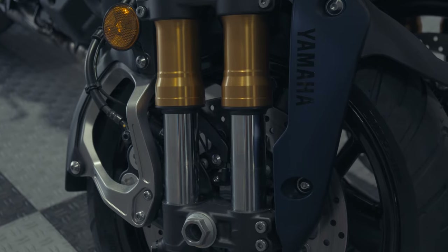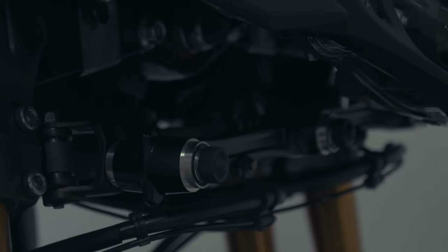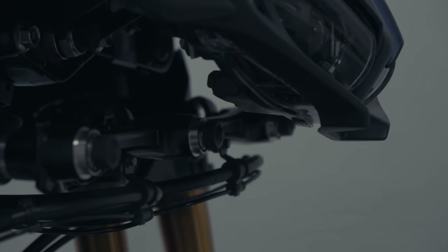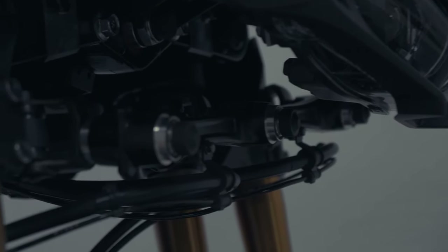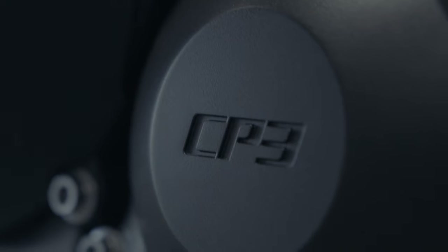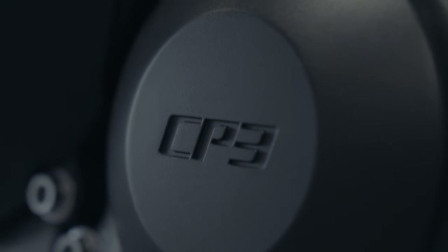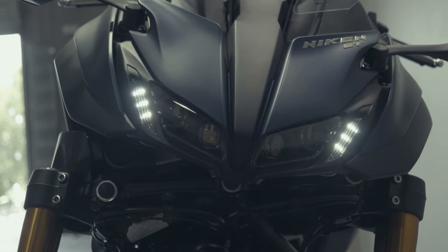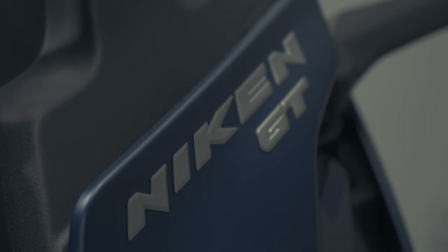You've got a seat height of 32.3 inches, so it is a little bit tall. There's a 4.8-gallon gas tank, an EPA-estimated 42.3 miles per gallon, and a wet weight of 580 pounds. The LMW — Leaning Multi-Wheel chassis — is kind of what this Niken is known for; that's the craziness in the front.